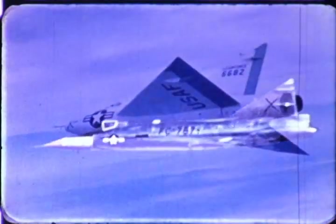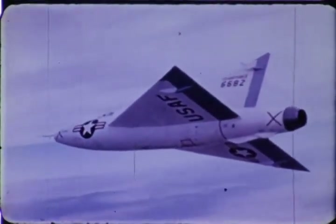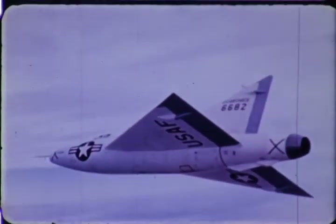Thus the progress in delta wings to date. It has come from many hands and brains — in the U.S. Air Force, U.S. Navy, National Advisory Committee on Aeronautics, and Convair, designer and builder of the planes. It is progress that will continue into the challenges that lie beyond tomorrow.